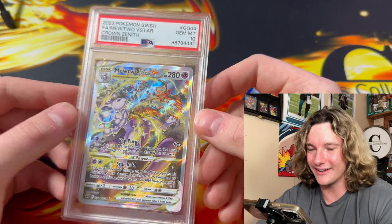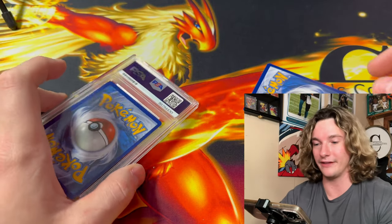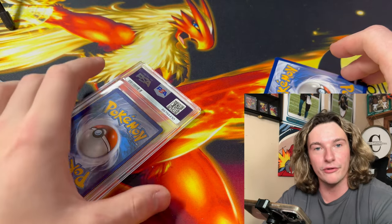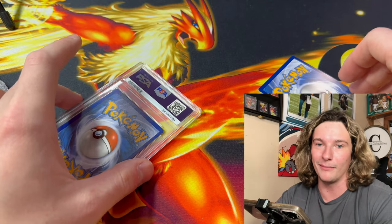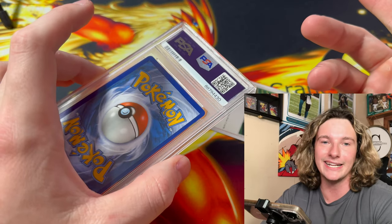Mewtwo Charizard — absolute banger, dude. We're on a 10 streak right now, guys! Hopefully this video isn't too long, because 41 cards is tough to go through. I don't want to make a long boring video, so I'm going to try to put as much pizzazz in it. And you guys are getting an $80 case for free!